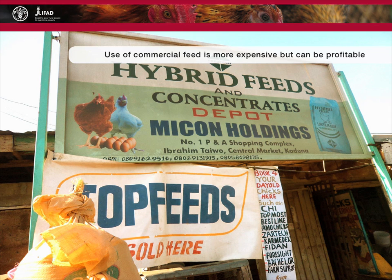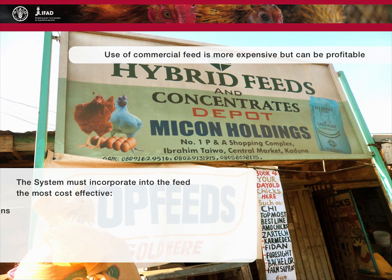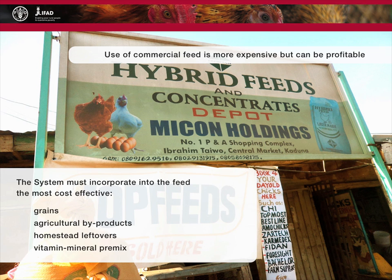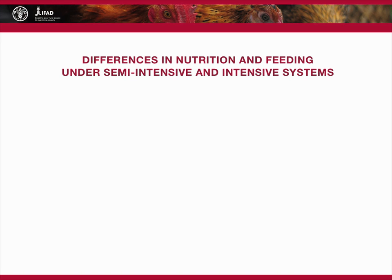Producers using semi-intensive systems should be located in villages with good road access or in peri-urban areas. The system must also be flexible enough to respond to local conditions. It must incorporate into the feed the most cost-effective grains, agricultural by-products, homestead leftovers, and vitamin-mineral pre-mix or individual sources of vitamins or minerals.